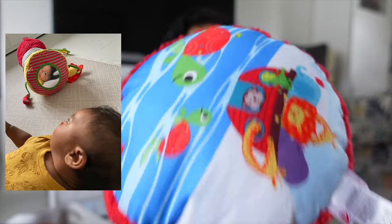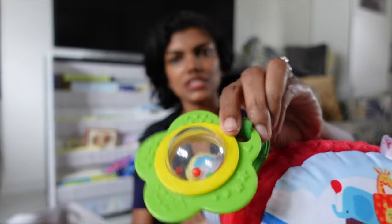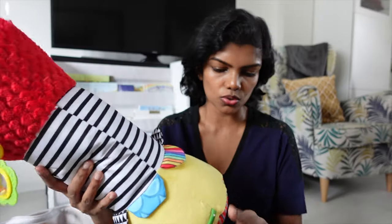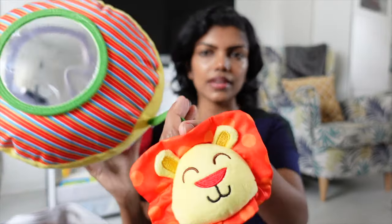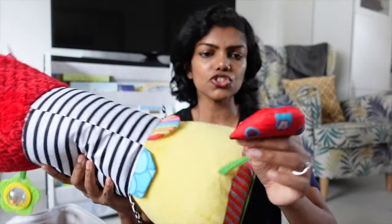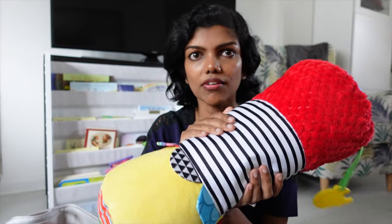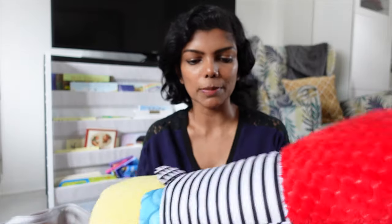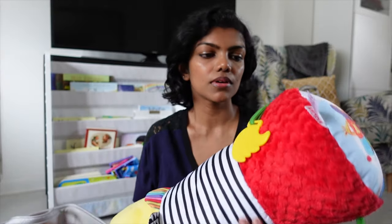There's a mirror here, and you have all of these designs — things for teething, colour, a Noah's Ark design, and a lion. He catches all of these things and plays with it. This is a very, very good toy for 0–3 months for newborn babies. And it's a long-term thing — he still uses it to play with it. So that's a win.